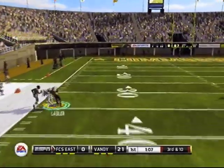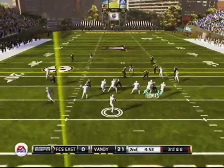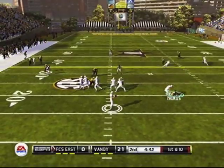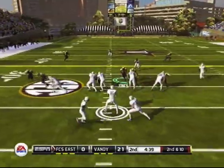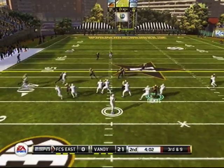FCS East did not show up for this. They almost throw a pick — not the way they want to come back. End of the first quarter, Vanderbilt trying to do something with it, but they miss that pass, giving the ball right back to FCS East, who hit a pass to pick up their first down on third and eight. First and 10, they drop back, almost picked again — their quarterback not playing the best game right now. You can tell he's rattled coming to SEC country, trying to take down the Vanderbilt Commodores.